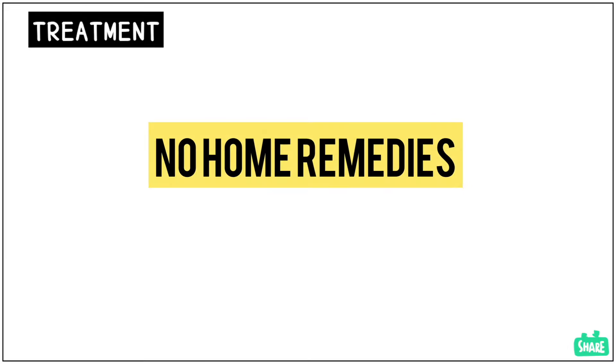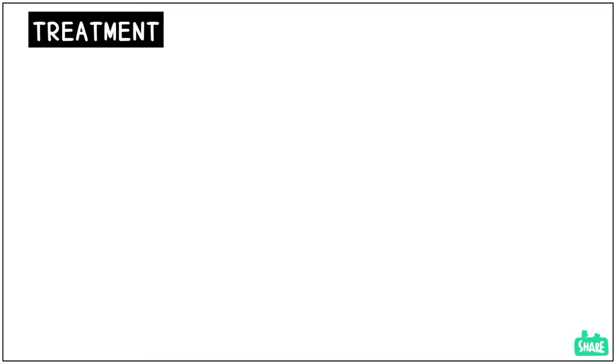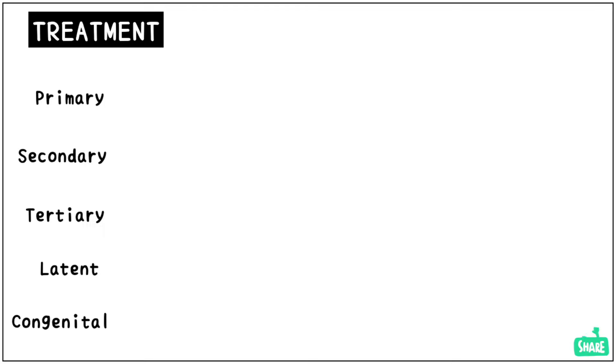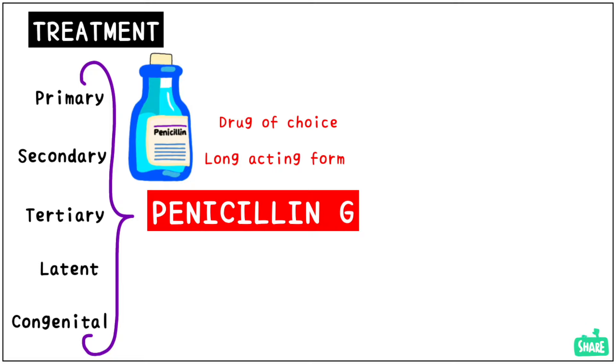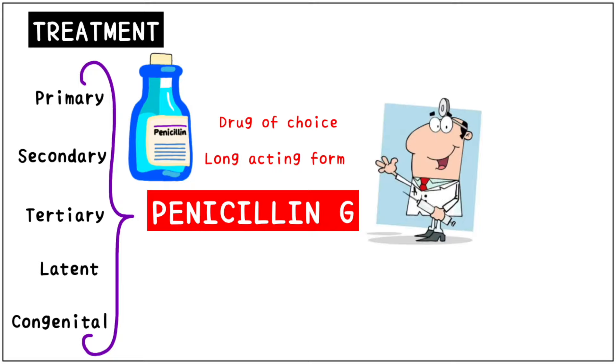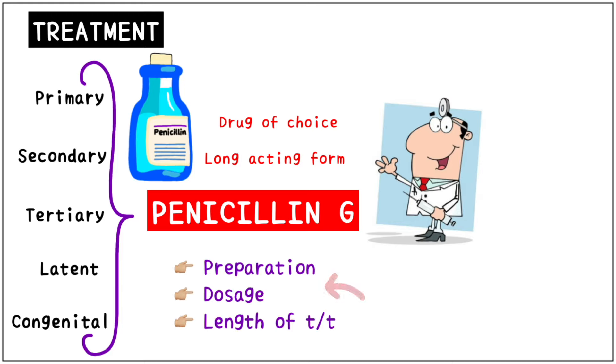There are no home remedies or over-the-counter drugs that will cure syphilis, but syphilis is easy to treat in its early stages. To treat syphilis, no matter which stage, penicillin G is the drug of choice. It is used in its long-acting form and needs to be administered parenterally, most often through the intravenous or intramuscular route.